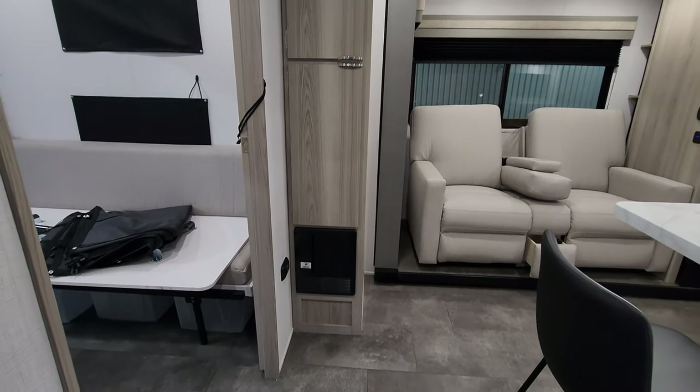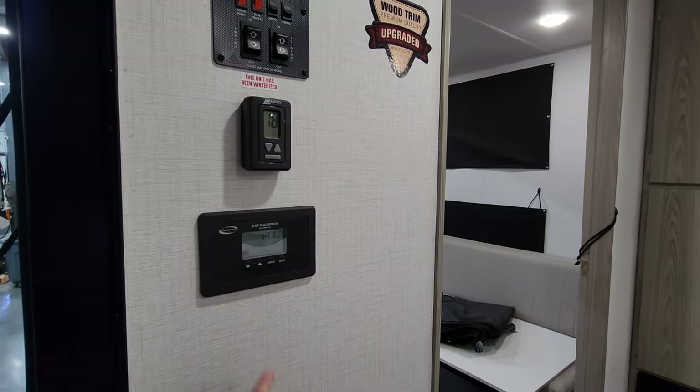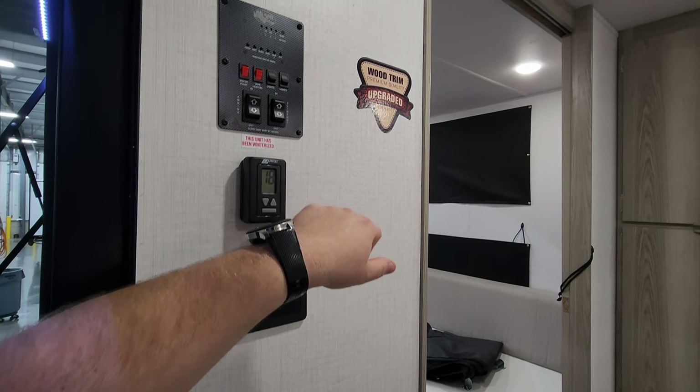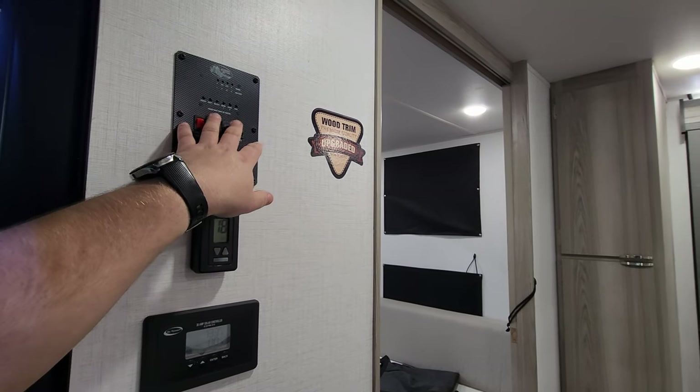There's a propane leak detector down there, and your electric box with the breakers and fuses. Over here on the wall at the entry door, you have a solar charge controller for the solar panel, AC control, awning and slide buttons, light buttons, and monitor panels.